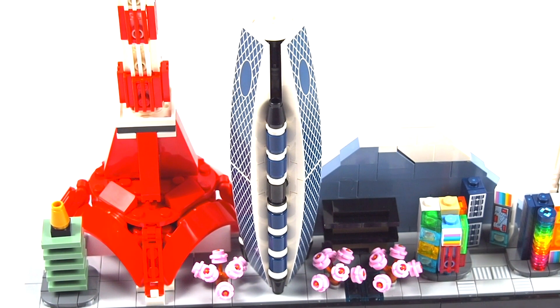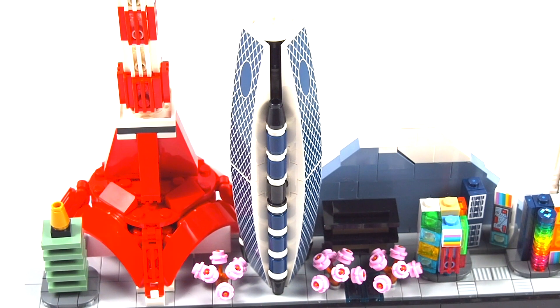They did an excellent job evoking the subtle curves of the tower, which really does curve outward and then back inward in real life. They achieved this using a technique core and three-pronged technique pieces in the center to connect to the built-out pieces on the sides — a really ingenious design. I'm a huge architecture fan so I really appreciate these skyline sets; I'm continually impressed at how they can recreate these buildings at such a micro scale.